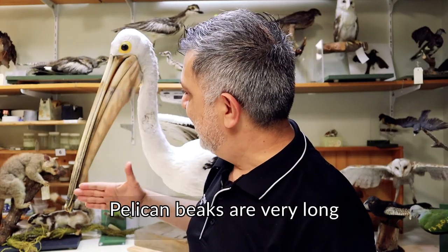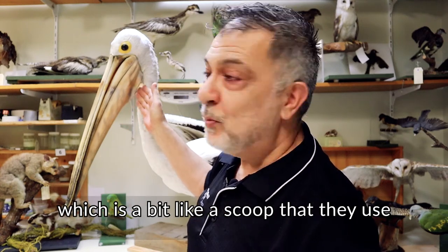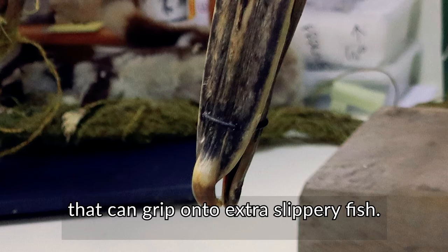Pelican beaks are very long and they have a special throat pouch, which is a bit like a scoop that they use when they want to catch their fish. There is also a hook at the end part of the beak that can grip onto extra slippery fish.